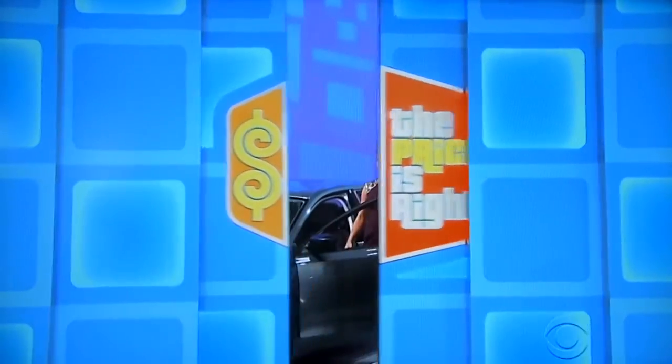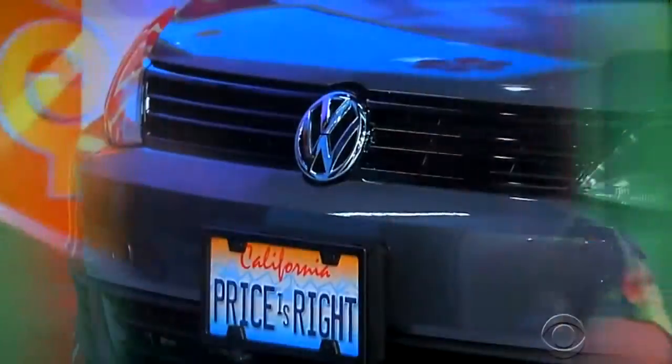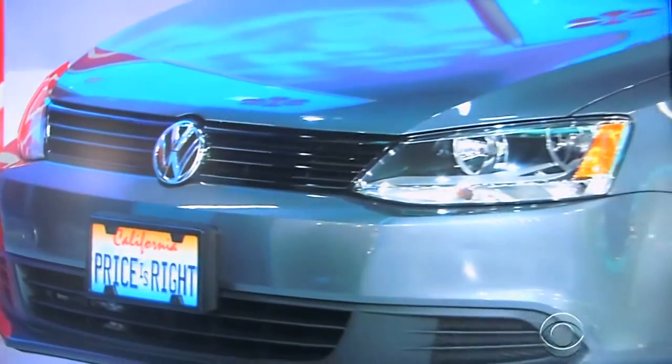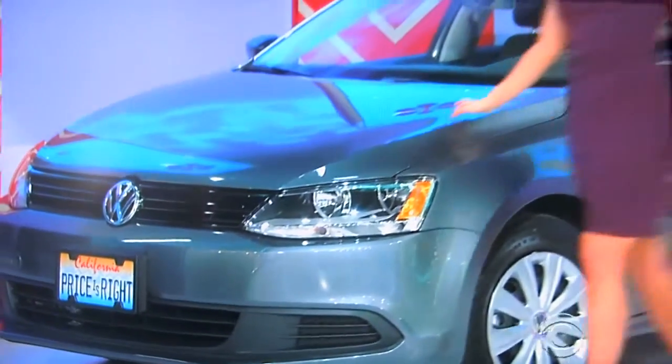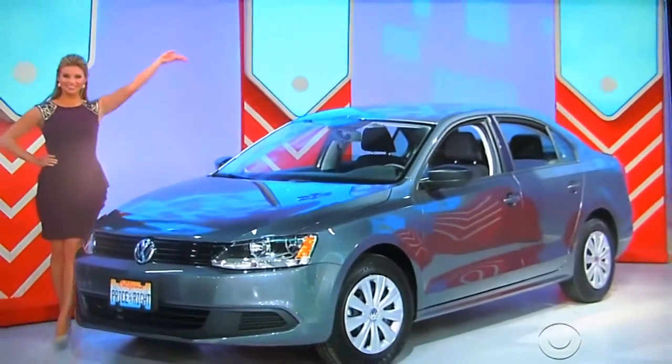Tell me when I say it — it's a new car! It's the Volkswagen Jetta S, featuring a 2.0 liter engine, 6-speed automatic transmission, and front-wheel drive. It's the Volkswagen Jetta!